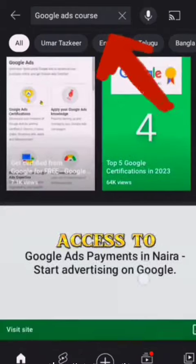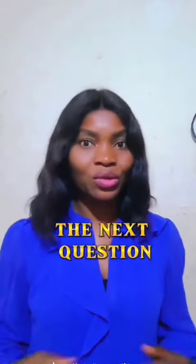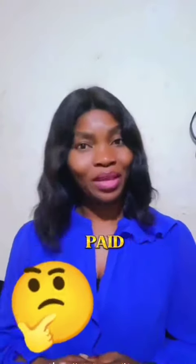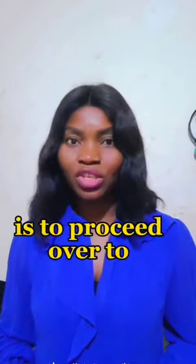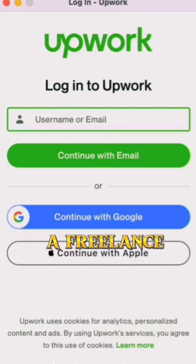You'll see a series of videos that will give you access to practical knowledge of what you just learned on Google Skillshop. After taking the course, the next question on your mind is how do I get paid? Proceed over to www.upwork.com — Upwork is a freelance platform where you can offer a variety of skills and get paid in dollars.